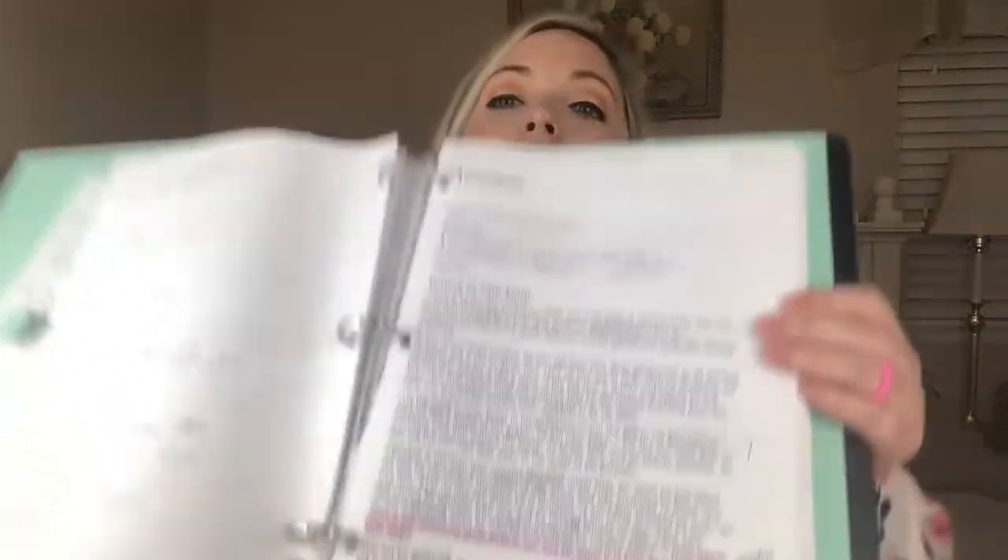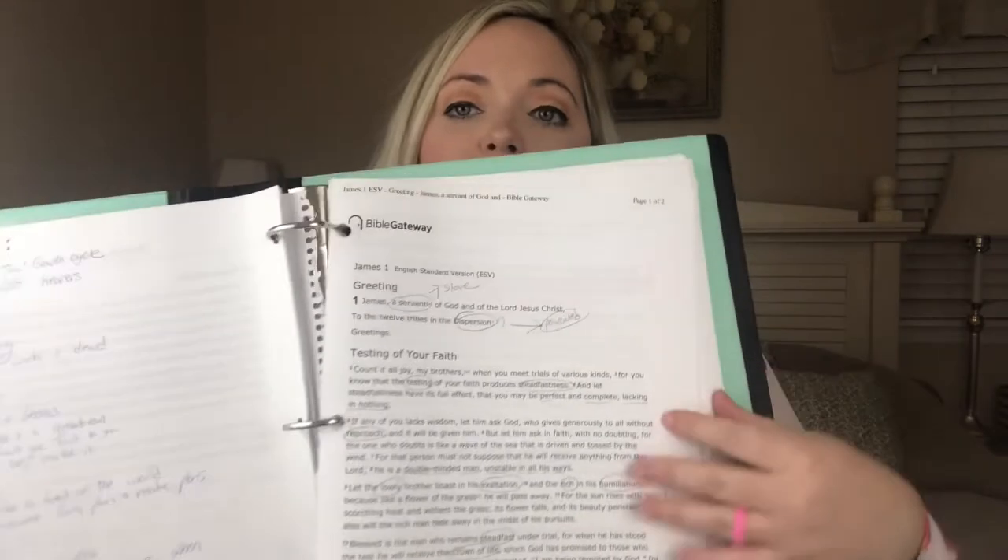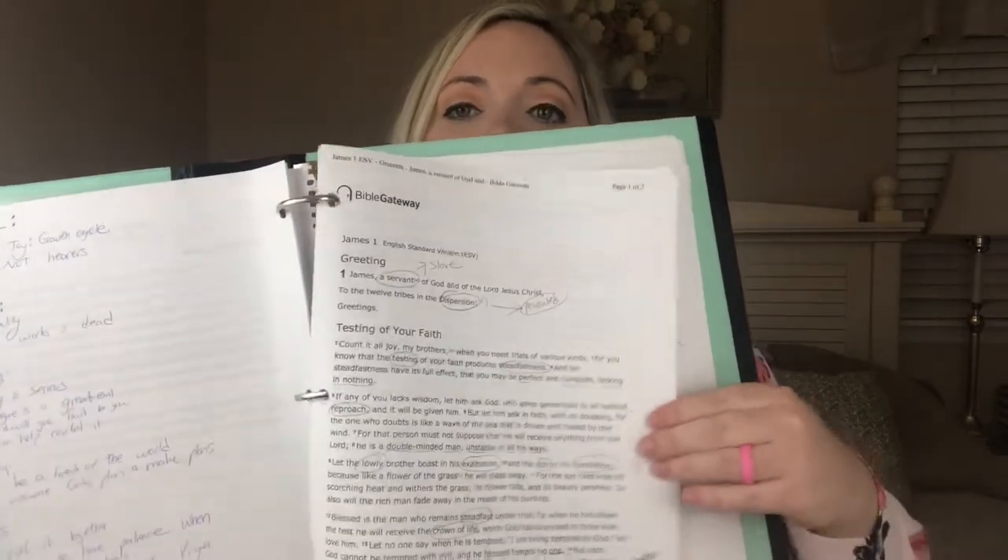Right now I'm on a study of James, so I'm using James as an example. What she suggests — the first step is that you're going to get yourself a binder and you're going to print out the Bible in three different translations, double spaced. I will show you mine. So this is just a quick example. You're going to go and print out your book of the Bible chapter by chapter and put it in your three ring binder. This is the ESV version here and I have it all printed out with lots of room for me to write.